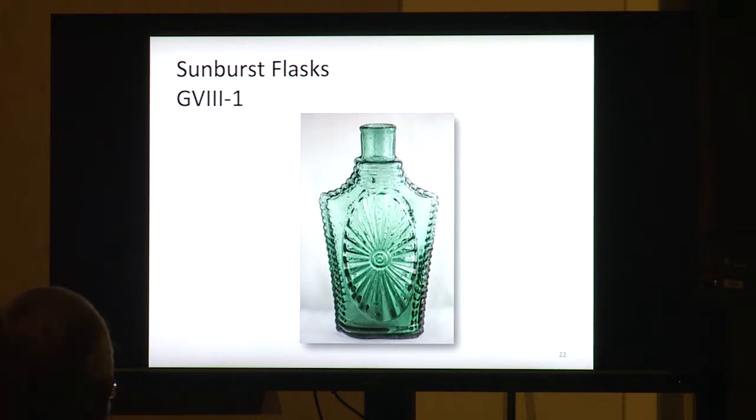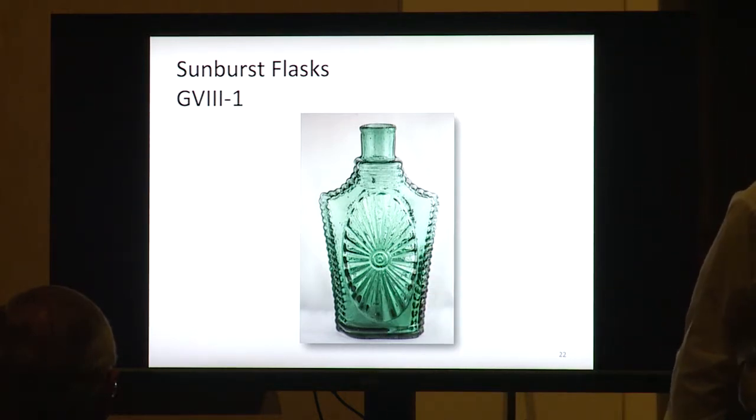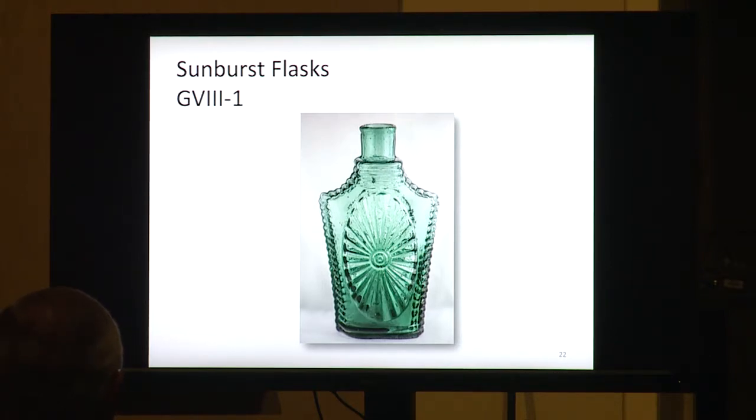Some sunburst flasks — Group 8-1s — are also most likely from Keene. They're very heavy like the Masonic, weighing about two pounds, and come in a variety of colors. Group 8-1s have a little bullseye in the middle, and Group 8-2s don't have the bullseye. So there are all these little differences you have to learn — you have to check the book, read that book.